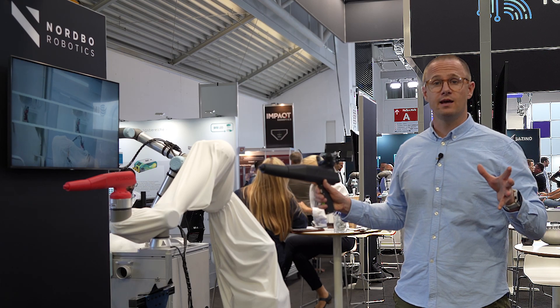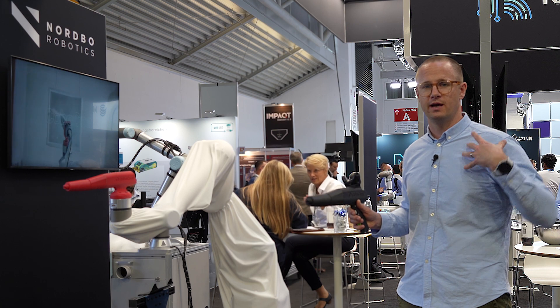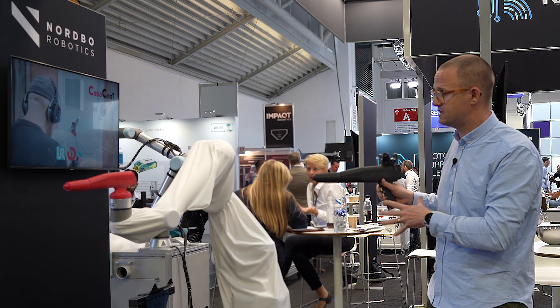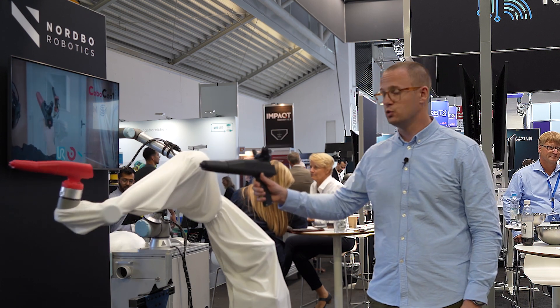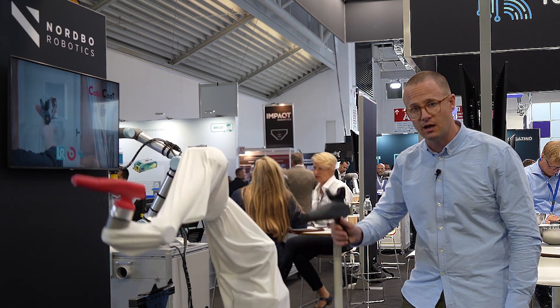We're here at Automatica in Munich at the Nordbo Robotics booth. My name is Karl Eriksson, and we are a solution partner of Nordbo Robotics. Here I am showcasing the system that we built with a painting setup — the CoboCoat — which is utilizing Nordbo Robotics technology for mimicking movements.